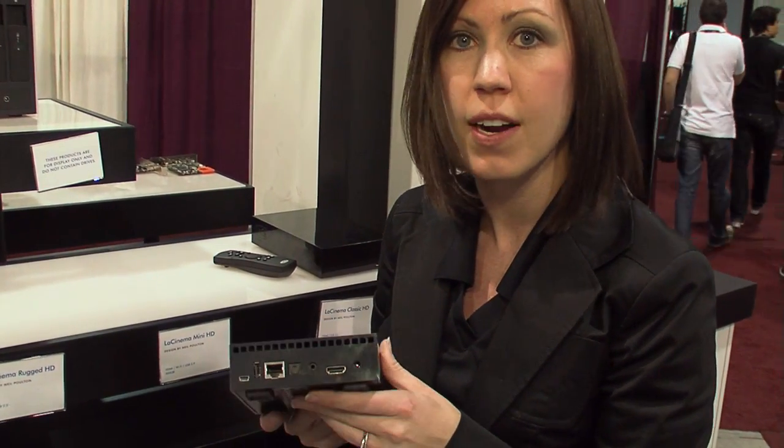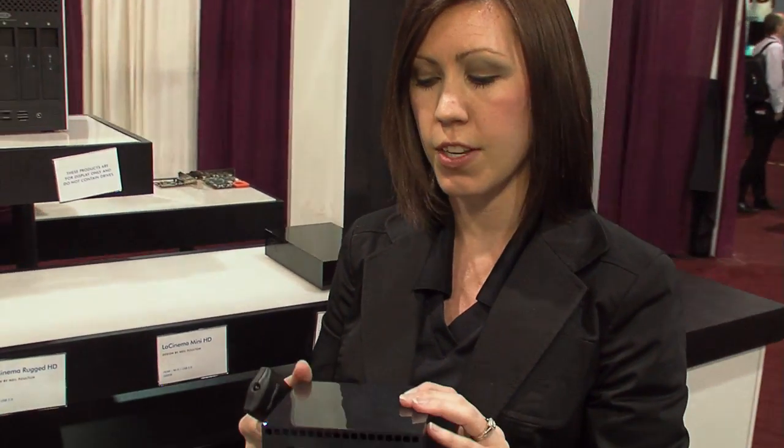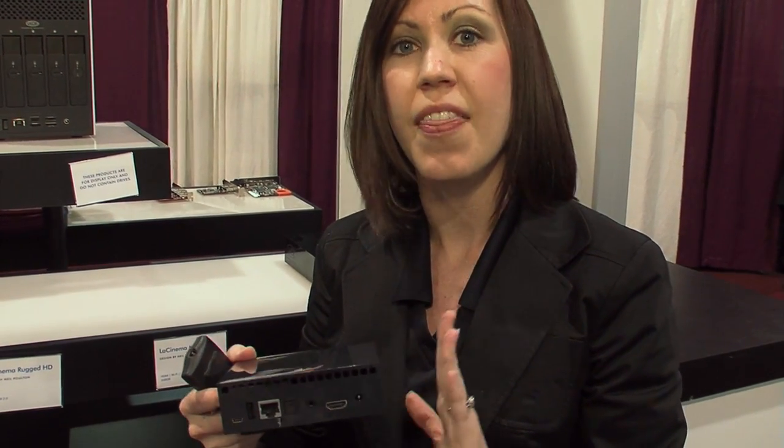This is my favorite multimedia product — it's the LaCinema Mini HD. What's cool about it is it actually directly attaches to your TV. Think about if you had a client and you wanted to be able to share content. You could actually take it a step further by giving them one of these devices, and they can play the content and view it very easily by directly attaching it to their TV.